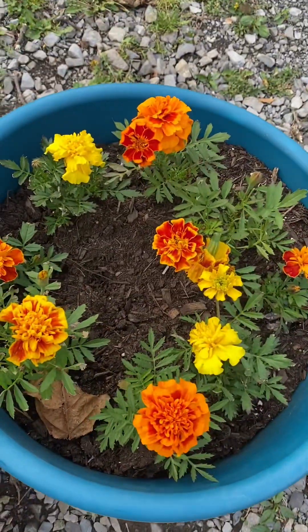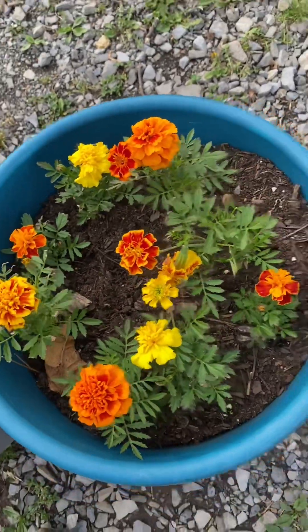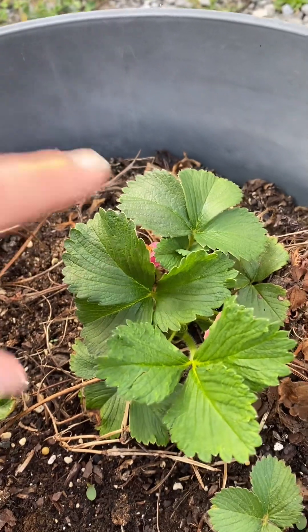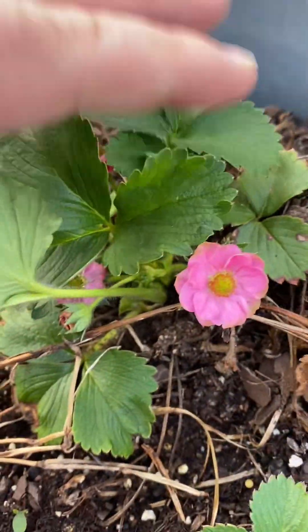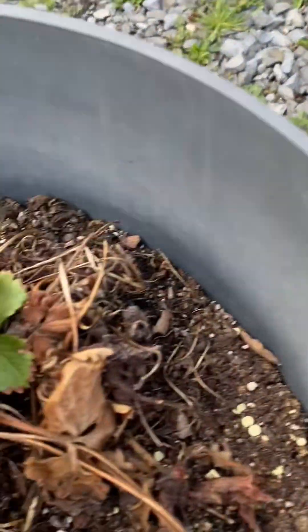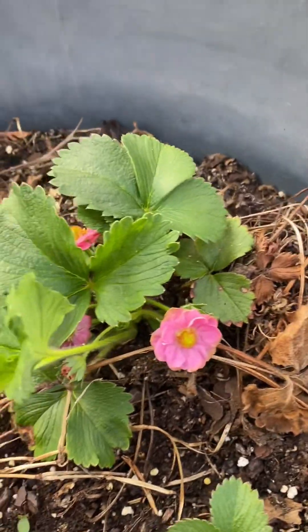Strawberries — some marigolds my son planted. It's actually too early to plant these but we're giving it a shot. This is something neat if you've never seen it: these are proven winter strawberries and this is their pink variety. It has pink flowers — usually you have white flowers on strawberries, but on these they are pink. I actually have red ones as well but none are flowering yet.